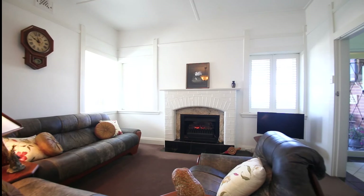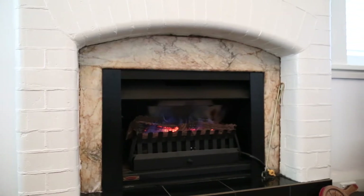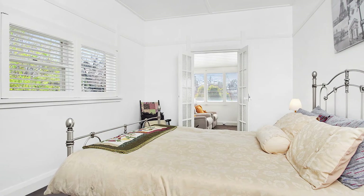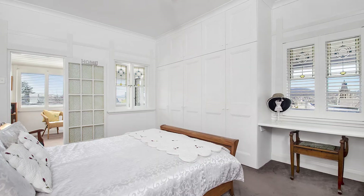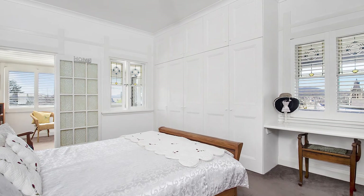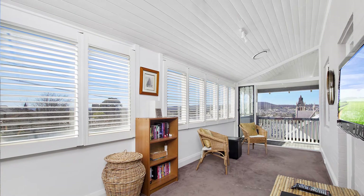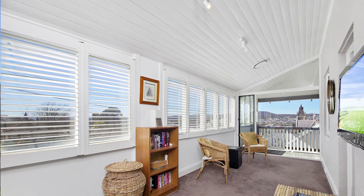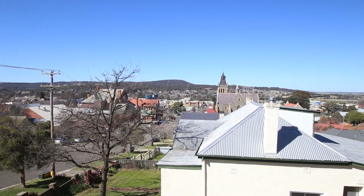The grand formal lounge with lovely plantation shutters is a delightfully quiet area of this home. Upstairs we have three generous size bedrooms, all with built-in robes and quality New Zealand 100% wool carpet. The upstairs northeast-facing veranda offers amazing views over Goulburn and catches all the winter sun.